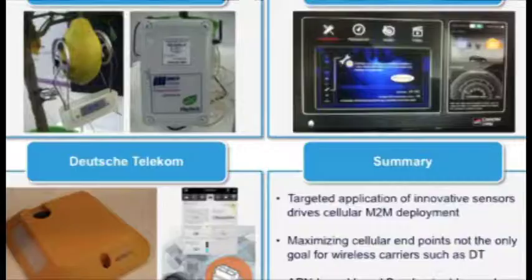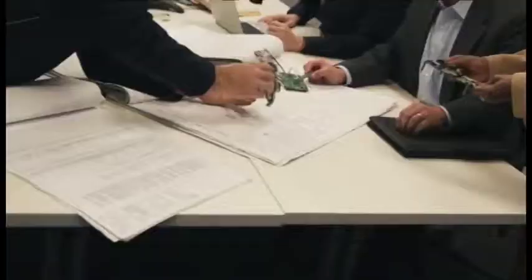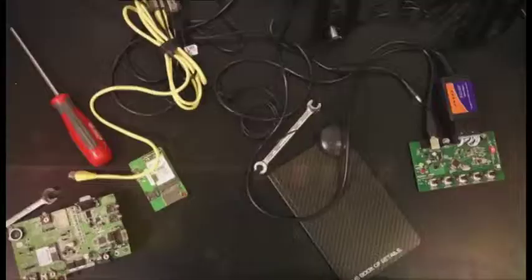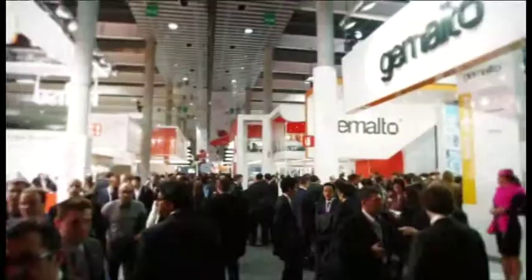Deutsche Telekom had a very interesting message: it's not all about cellular, it's not all about the number of cellular connections. Within that picture there, you can see a sensor which is designed to be placed on a space within a car park in order to determine whether or not there is a car placed there, so that people could use a smartphone app to see how much free parking there might be at a nearby parking lot. This device doesn't have a power supply leading to it, so it has to be powered by a battery and can't have cellular in it. But Deutsche Telekom is powering the cellular concentrators at the site of the car park that collect all of the data from the various different sensors.